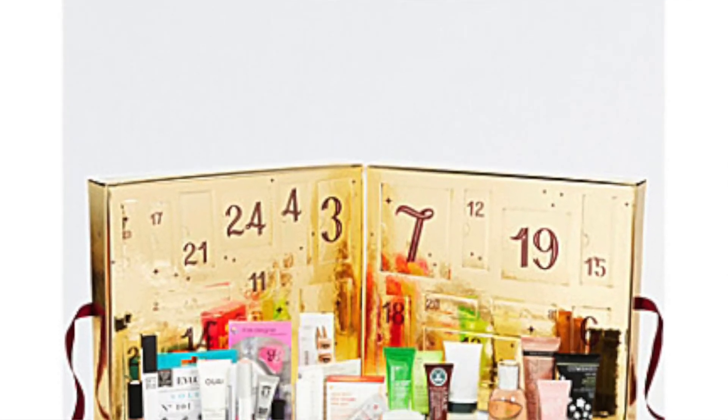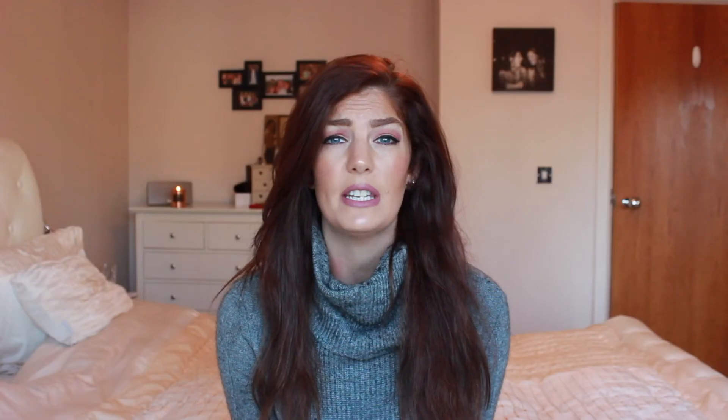Moving on now to the Selfridges Beauty Advent Calendar. There are two different types: the first is £120, the more expensive version, and the second is the £70 version. The £120 version is currently out of stock, but actually I don't think that's my favourite anyway. I think the £70 version is much better value for money and the stuff in there is actually much better. You get a whole mixture of things — eyelashes, NYX lip cream, an eyeliner, a gel mask, and loads of different stuff. £70 is really good value, and it's really fun for somebody who's into makeup and beauty.